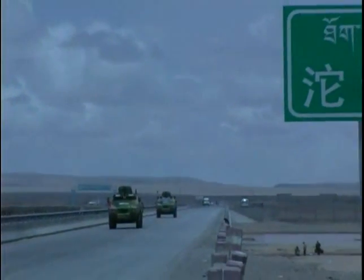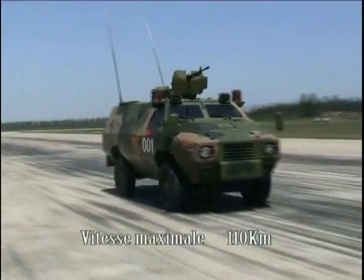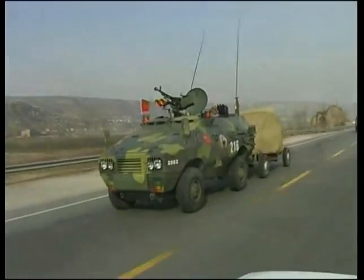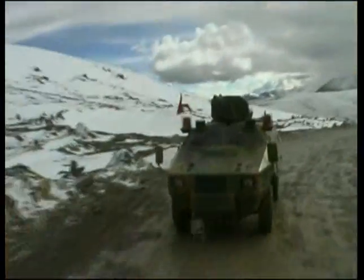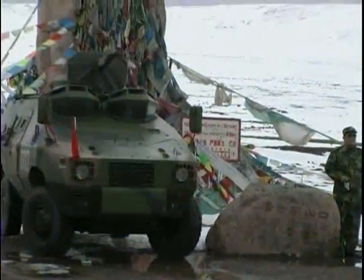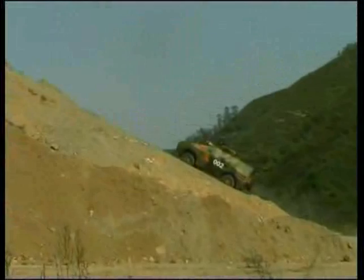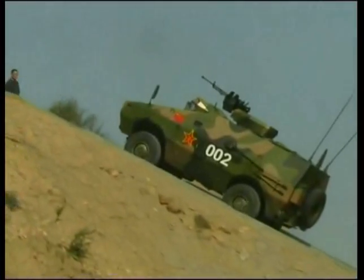ZFB05 wheeled armored vehicles have played an important role. The fuel tank capacity is 124 liters, the maximum driving range is 850 km, and the top speed is 110 km per hour with a payload capacity of 1,500 kg. The vehicles have been operated in Xizang, China, at an elevation of 5,454 meters. The maximum grade ability is 32 degrees.